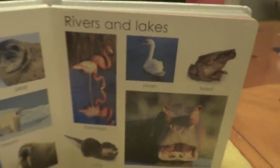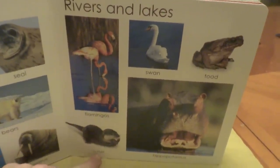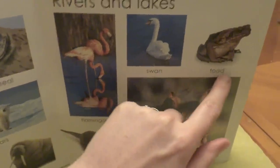Over here are rivers and lake animals. We have flamingos, otters, hippopotamus, swan, and toad.